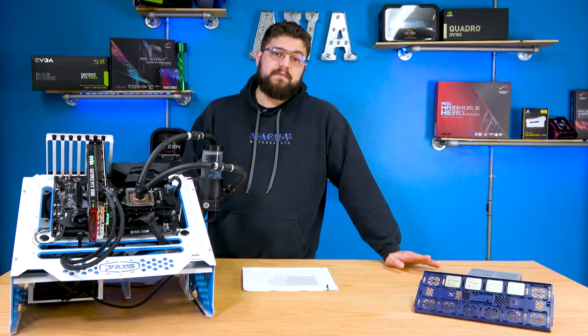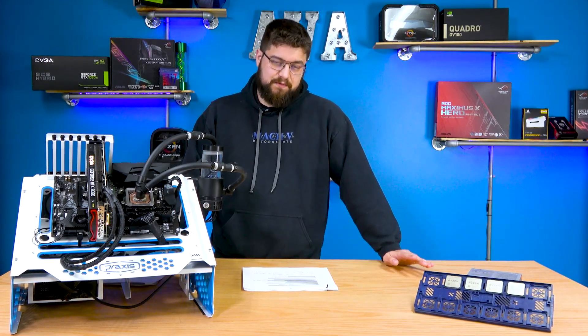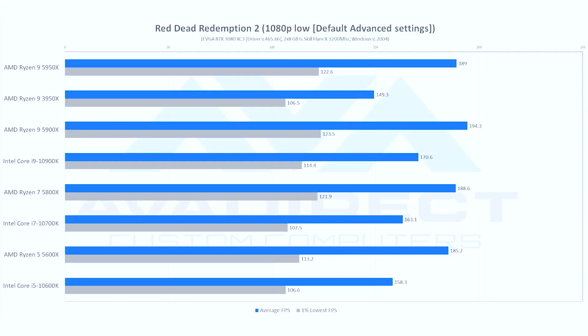Now looking at the same game in 1080p low, this is where we really start to see things differentiate. Moving from Zen 2 to the Zen 3 architecture, we're seeing a 26% improvement in average frame rate as well as the 1% lows. Moving on to AMD versus Intel, we're consistently seeing AMD outperform by about 15% in both the lows and the averages.